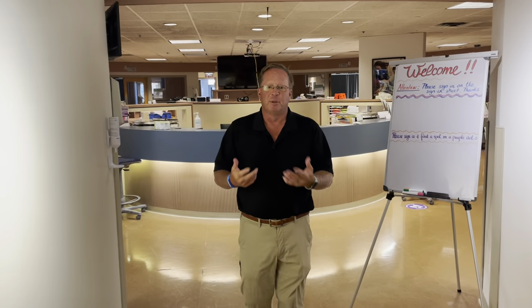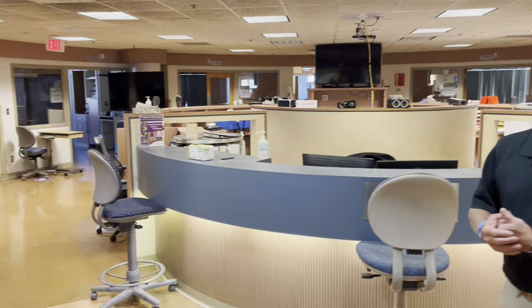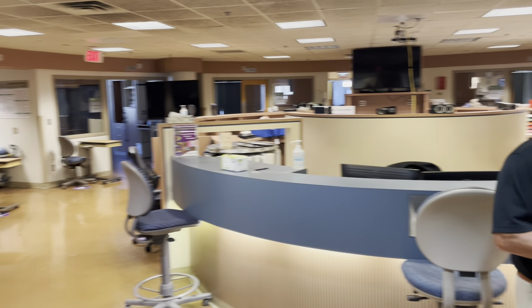This is where nurses, doctors, administrators, and students all come to learn various surgical and hospital techniques in a training center environment before they go into real life. Every year about 8,000 people come through the simulation center.